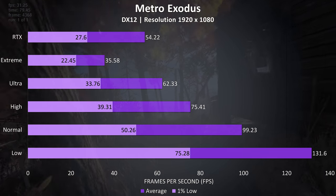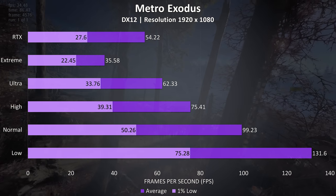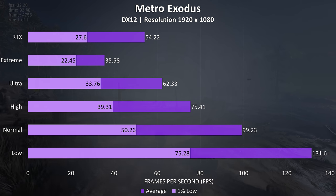Metro Exodus was tested with the built-in benchmark, which performs worse than actual gameplay, making this more of a synthetic test rather than indicative of actual game performance. Despite this, these results seem quite a bit higher compared to the other 2060 laptops I've tested so far.